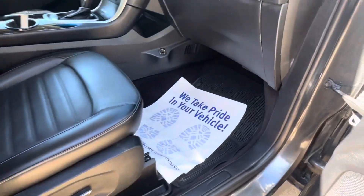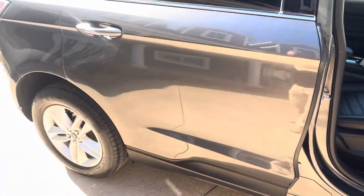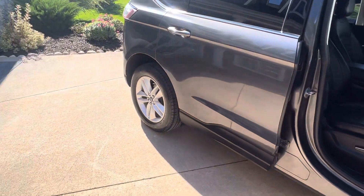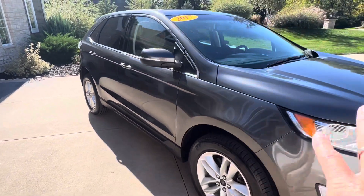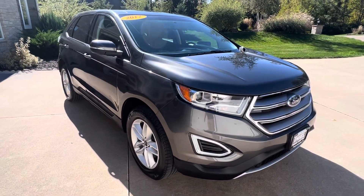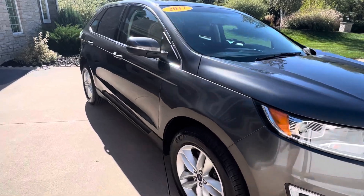Factory rubber floor mats, got the factory carpet mats in the back. Carfax certified. All-wheel drive. It does have the V6 under the hood. Just a nice, nice rig, overall in great shape.